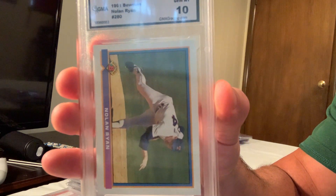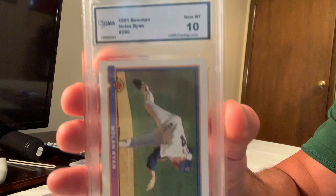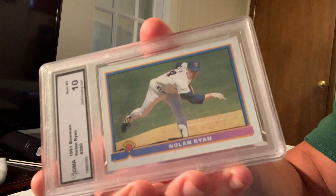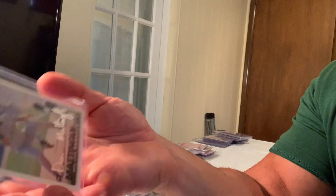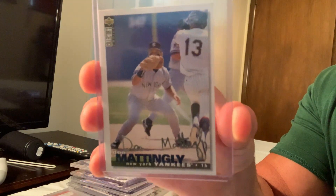The 1991 Bowman Nolan Ryan sold for $70 in Gem Mint 10. I have a lot of Pacific cards — I like the one with blood on it. I have a gold/silver Don Mattingly somewhere.